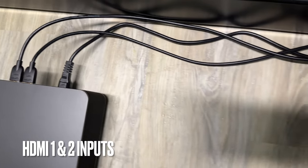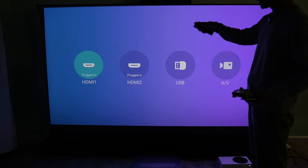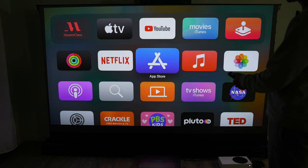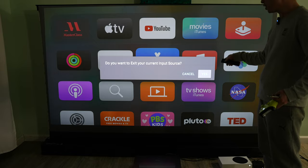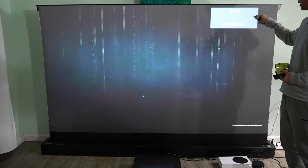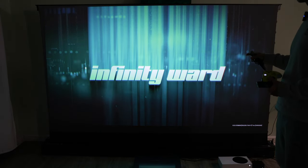I connected both Xbox and Apple TV to the back of the projector using its HDMI 1 and 2 ports. Go to the input source under settings — HDMI 1 is connected to my Apple TV. Now I can enjoy 4K resolution from the Apple TV directly. Let's go back to HDMI 2. When I press the back button it asks me to confirm exiting the current input source. HDMI 2 is the Xbox. It looks like the main page runs at 1080p 60Hz, and it just switched to 4K 60Hz automatically on the Xbox Series.